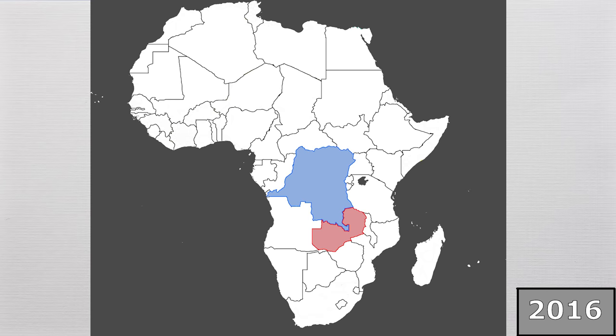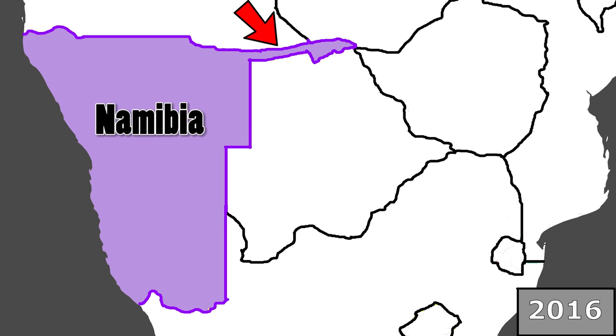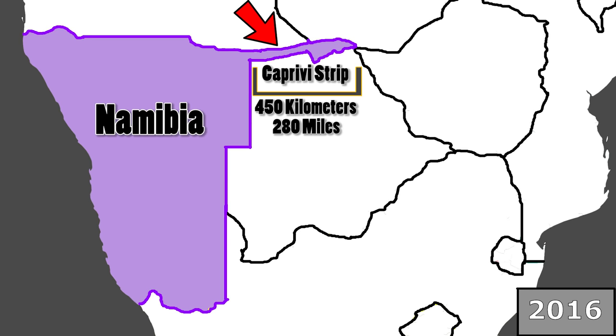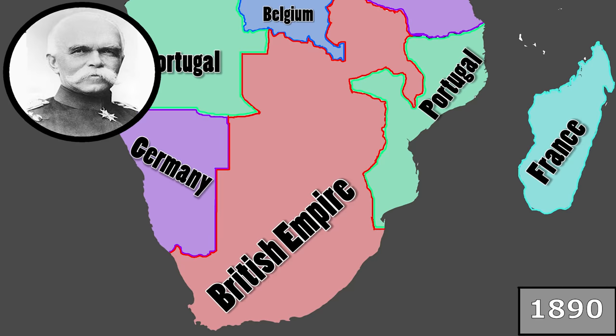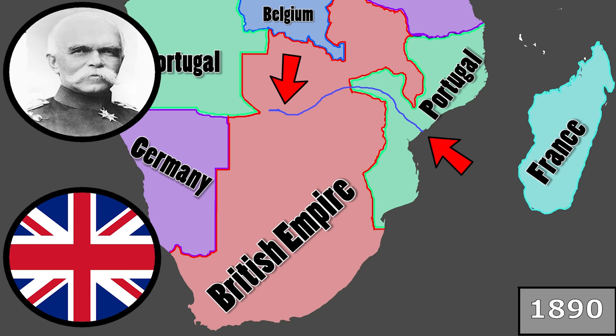Finally, and perhaps most bizarrely, we have the case of Namibia, which has this absurd protrusion in the northeast of the country. This extension is called the Caprivi Strip, and it goes for 450 kilometers or 280 miles away from the rest of Namibia. This bizarre border exists because between 1884 and 1915, Namibia was a colony of Germany. In 1890, the Chancellor of Germany named Leo von Caprivi — for whom the Strip is named — wanted the colony's border to extend to the Zambezi River so that Germany could navigate the river to the African east coast. In a treaty with Britain, Germany gave up all colonial claims to the territory of Zanzibar, and in exchange was granted the Strip, stretching hundreds of kilometers across the continent.